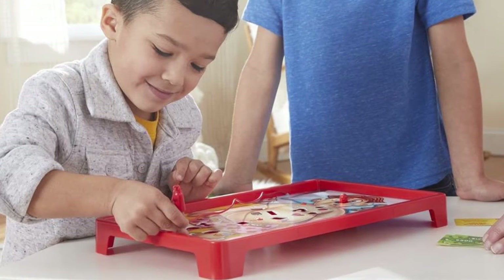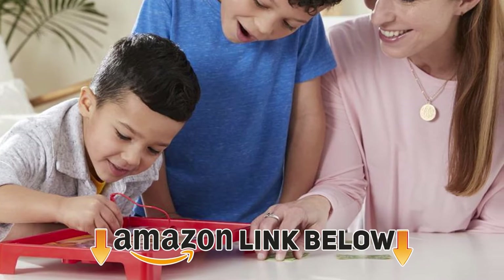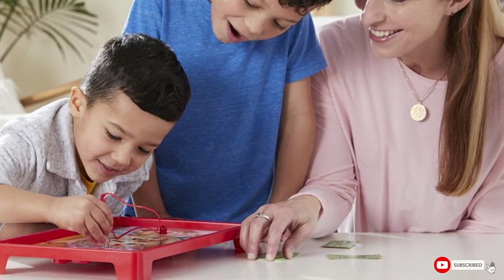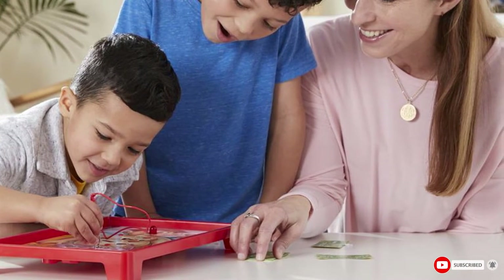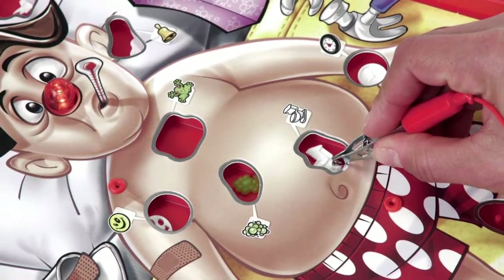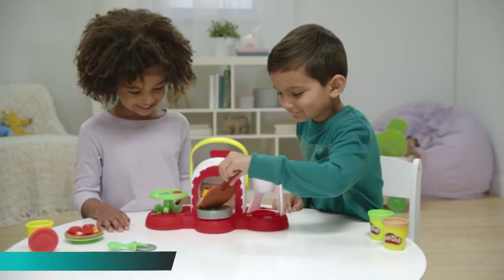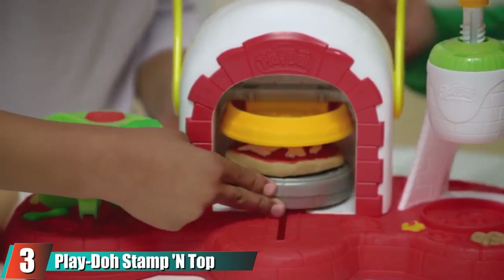Moving on to number two: the Hasbro Classic Operation game. Role-playing toys don't get much better than this classic family favorite. This toy will give the whole family hours of fun as they use the set to remove Cavity Sam's 12 funny ailments. Your child can also play doctor alone and develop their hand-eye coordination and dexterity along the way.